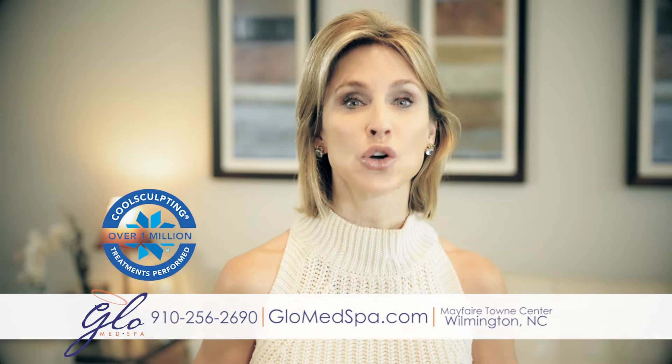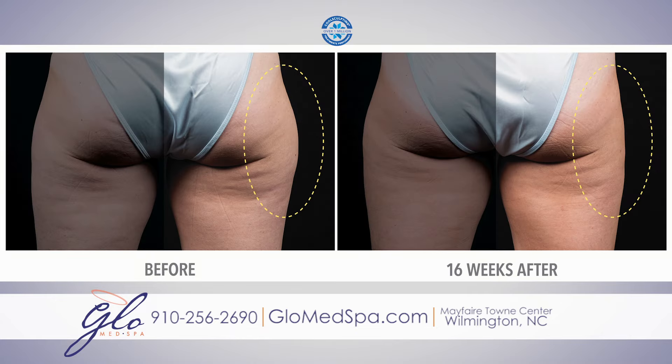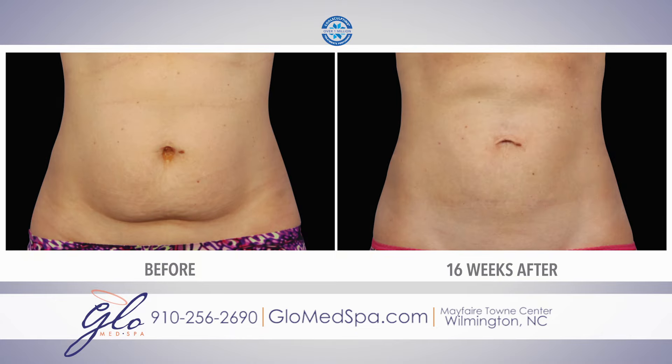Now let us restore your youthful curves. CoolSculpt non-invasively trims your tummy, thighs, hips, and waistline.